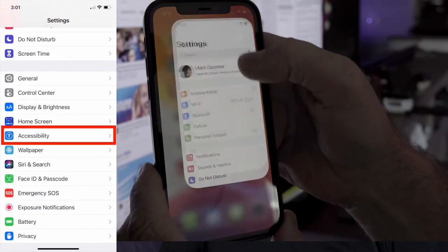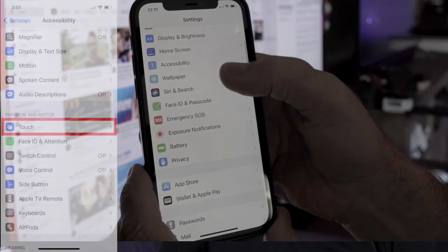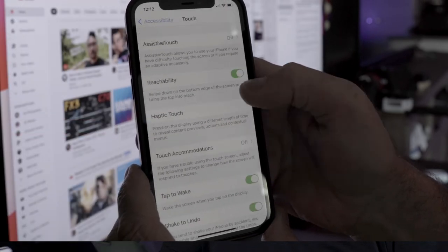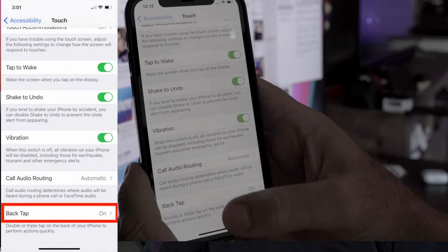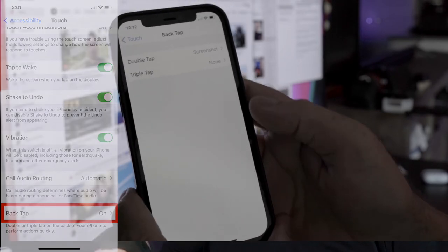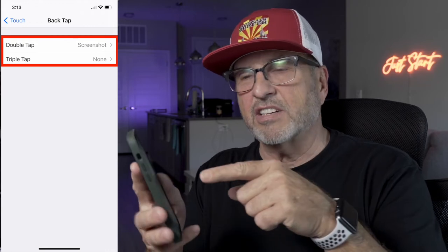You want to open your iPhone, go to Settings, scroll down to Accessibility, click on that, scroll down, touch on Touch, and then scroll to the bottom and you'll see a menu item that says Back Tap. It should say On if your phone is taking screenshots, and more than likely if you click on that, it'll have Screenshot listed next to the area that says Double Tap.